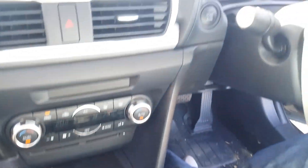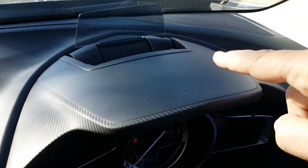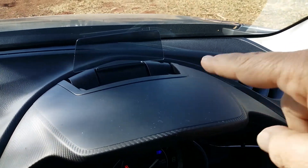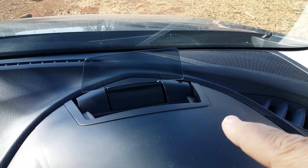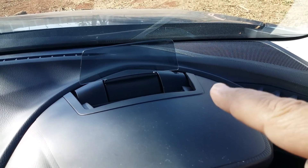Another unusual feature on this car is a little pop-up screen that comes up when you start the engine — that's actually a heads-up display. Your speed is projected onto this little screen, so you can keep a close eye on what you're doing speed-wise.